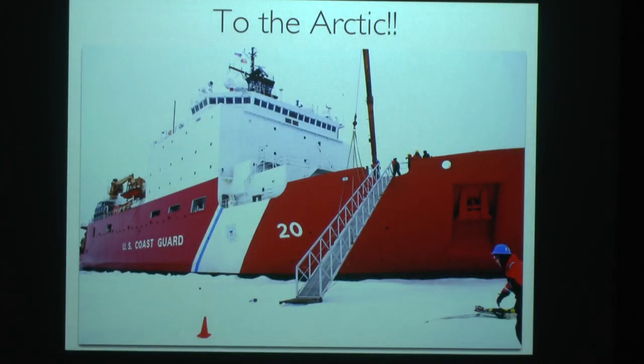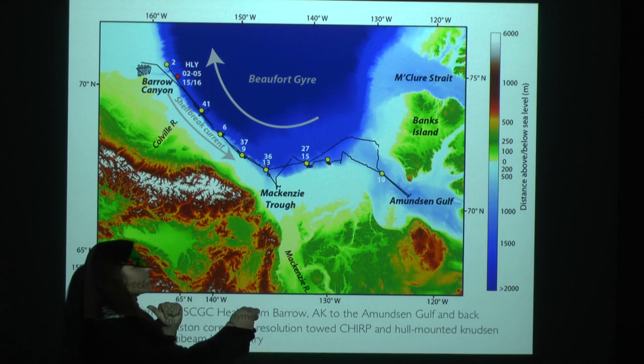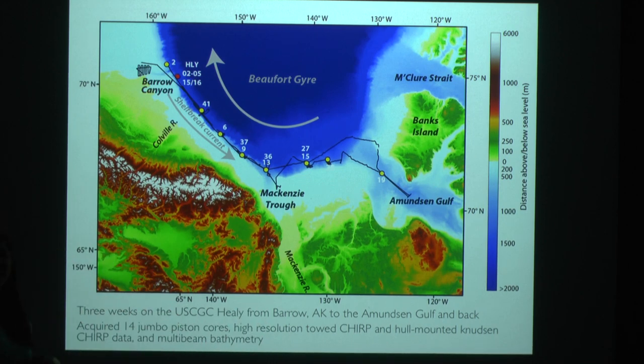We went to the Arctic to test this hypothesis, sailing on the U.S. Coast Guard Cutter Healy in 2013. We traveled along the Beaufort Margin from Barrow Canyon, along the slope into the Amundsen Gulf, and back. We collected high-resolution bathymetry and seismic reflection data, as well as jumbo piston cores, multi-cores, and gravity cores. The islands in that region make up the Canadian Arctic Archipelago.